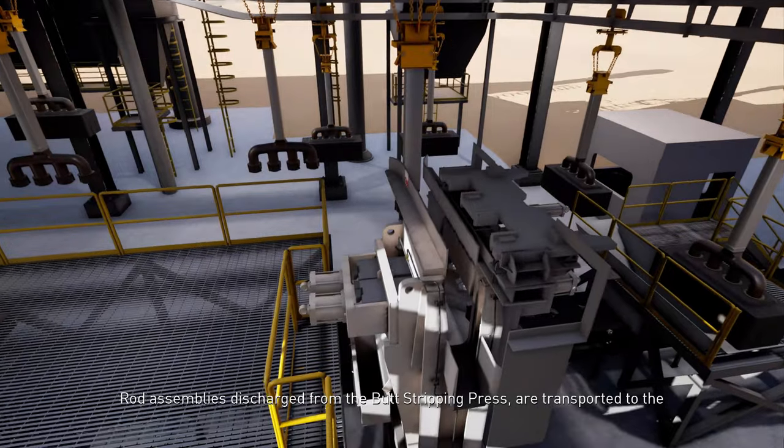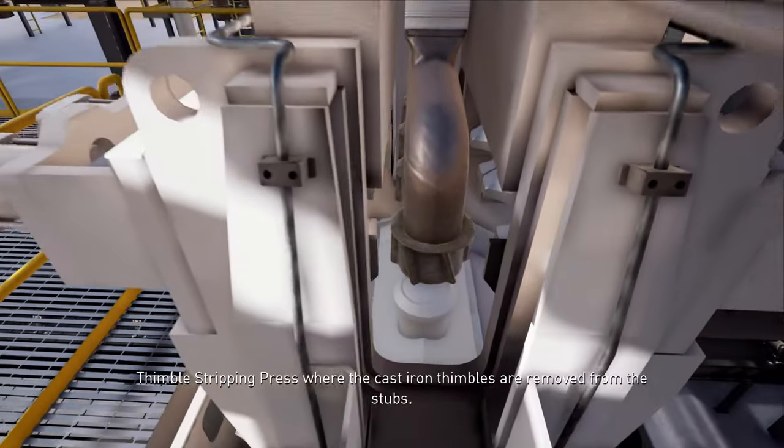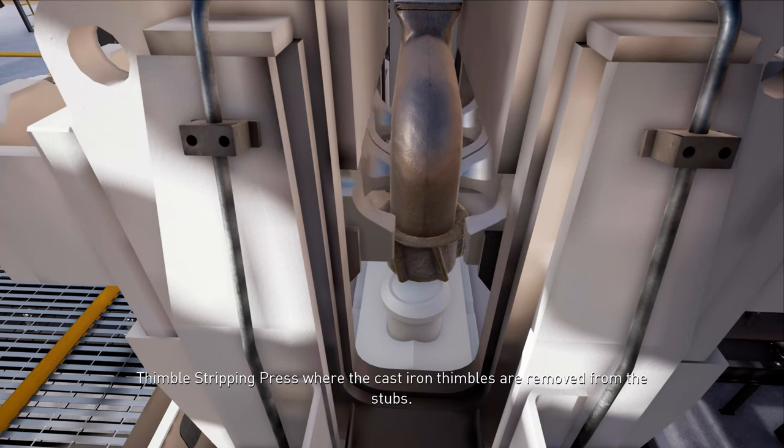Rod assemblies discharged from the butt stripping press are transported to the thimble stripping press, where the cast-iron thimbles are removed from the stubs.